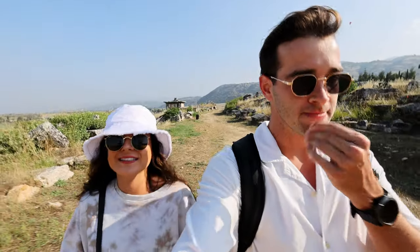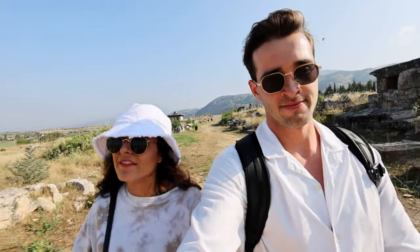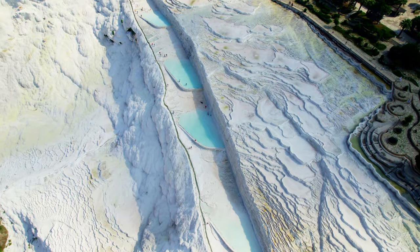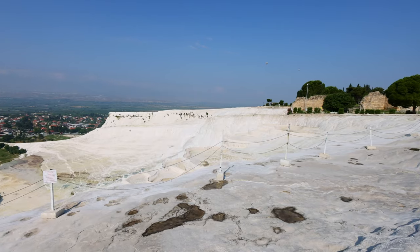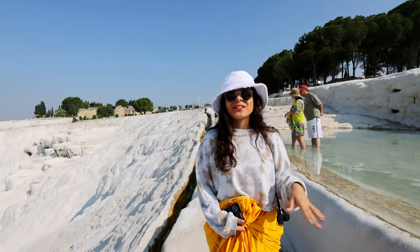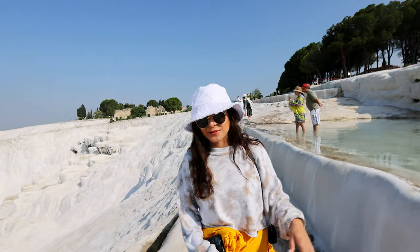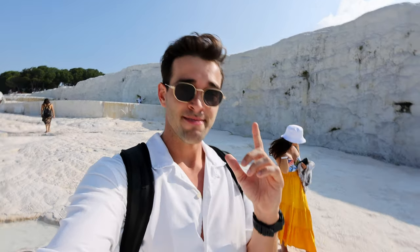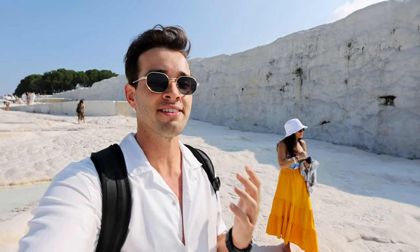There are a lot of hotels nearby but we did this as a day trip from Kusadasi. The history surrounding this place is incredible — it's like a little city. We actually came in through the wrong entrance and thought we were the only ones there, but by 9am the place was packed. There may be an earlier entry time if you come with a guide.